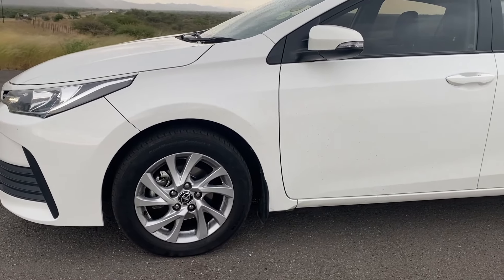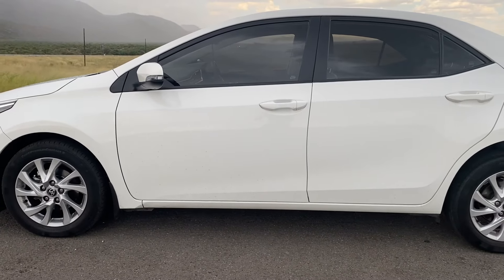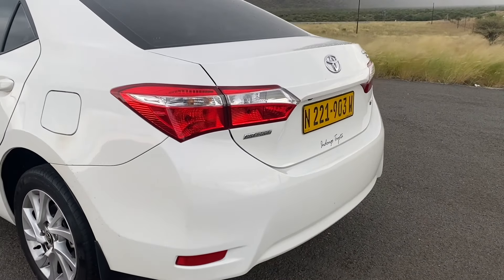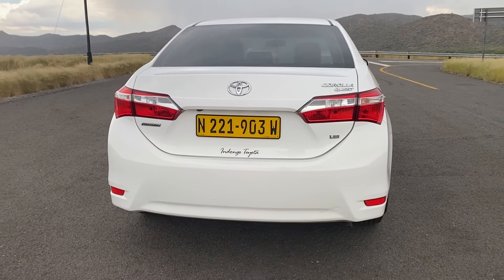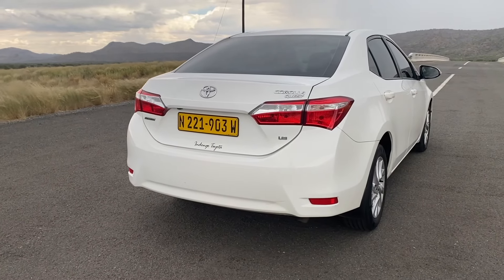All trim lines are fitted with 16-inch wheels, but only the Prestige and Exclusive come with chrome wheels. Not much is happening at the rear; however, I like the fact that it has been elevated to ensure that when the boot is fully loaded, the car is not overly low in the back.